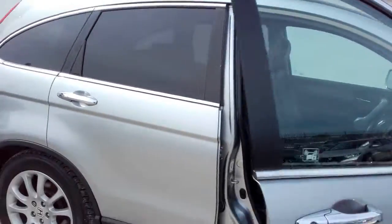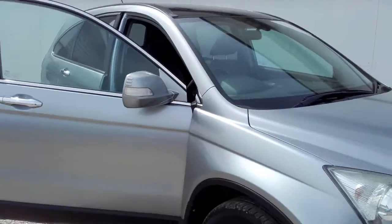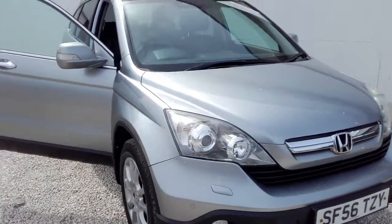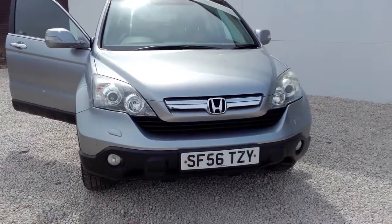If you'd like to arrange a test drive or a viewing of this vehicle, then please don't hesitate to contact Phoenix Honda on 0141 842 1011. Thanks for watching.